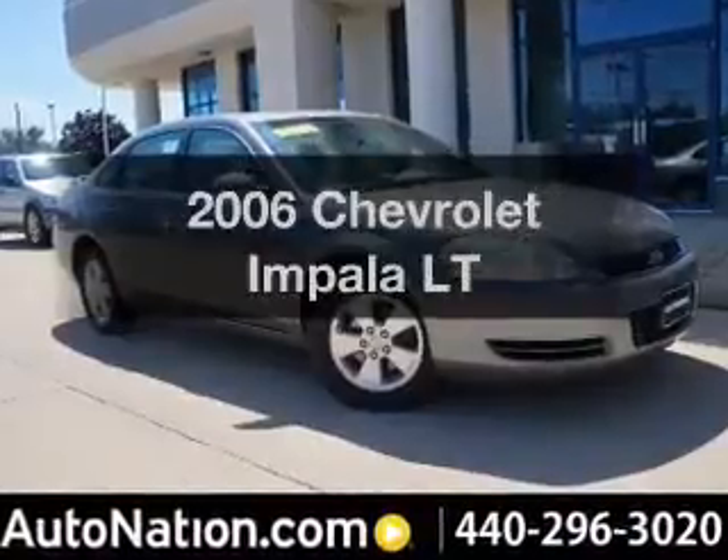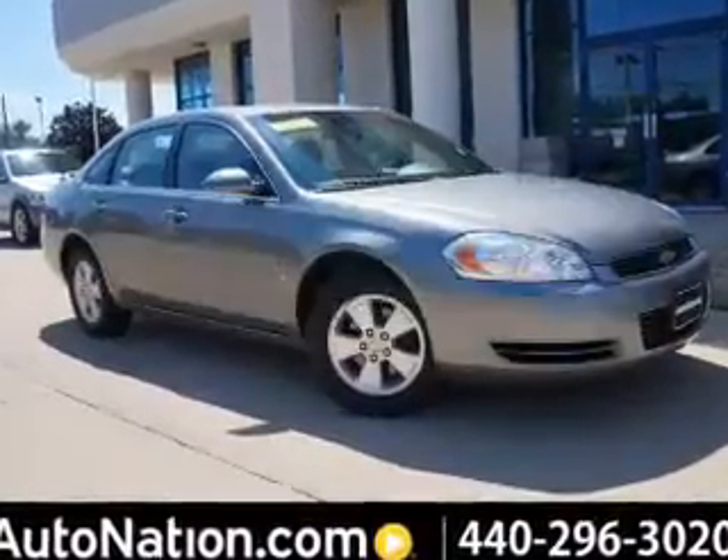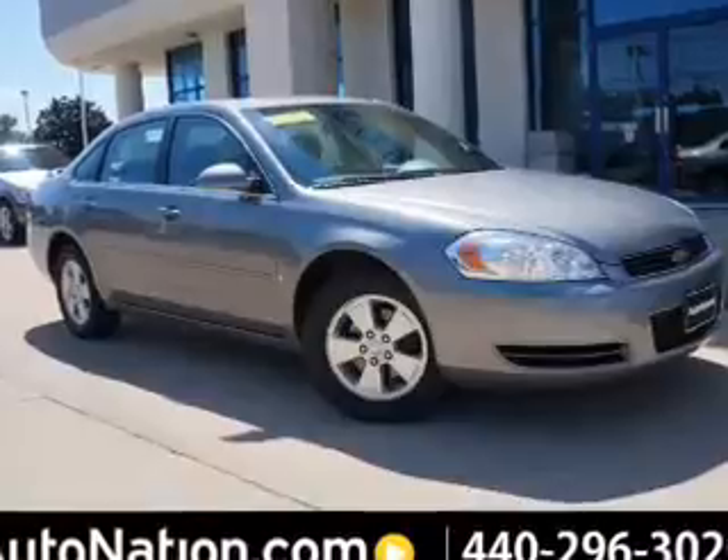Presenting the 2006 Chevrolet Impala. If you're looking for a first-rate auto, this one could be yours today.